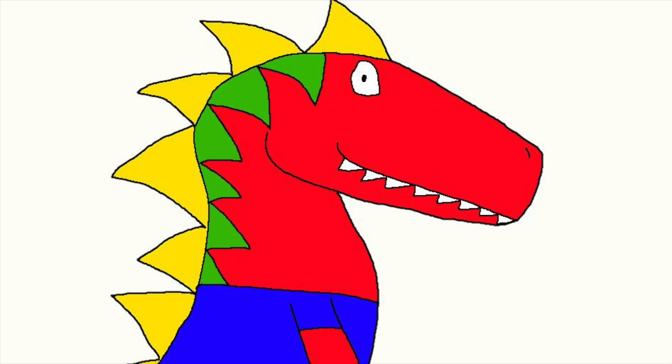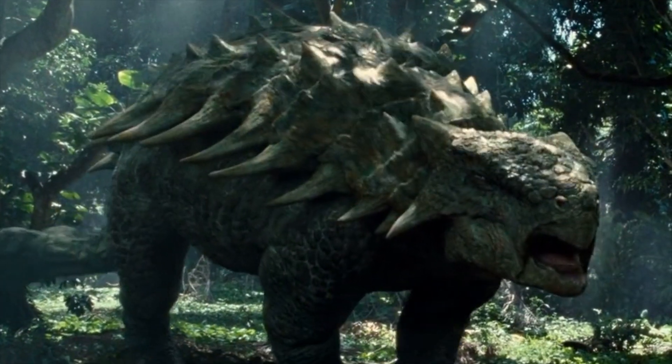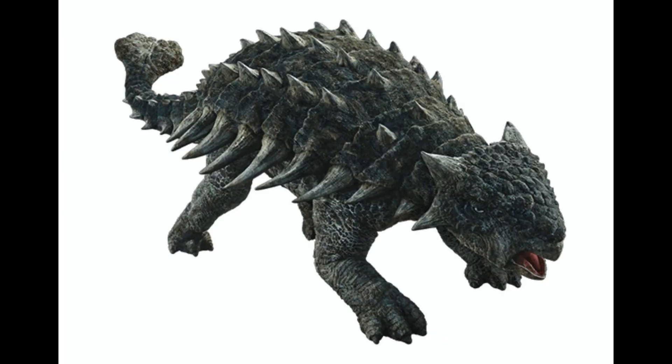What's up? I'm back for Dino Facts, and today we're going to learn about the living tank dinosaur — an armored Ankylosaurus. Its name means fused lizard, because its armor was fused with its body.